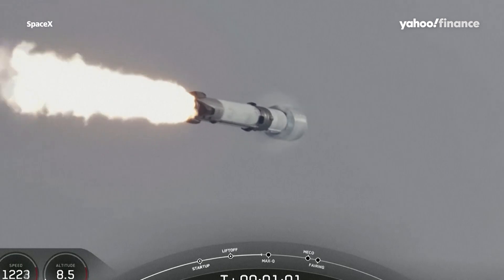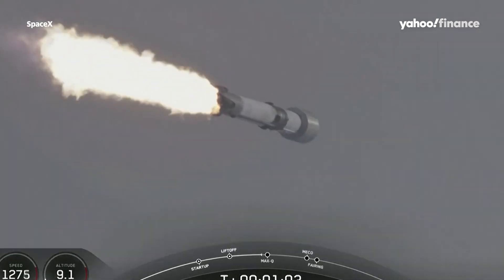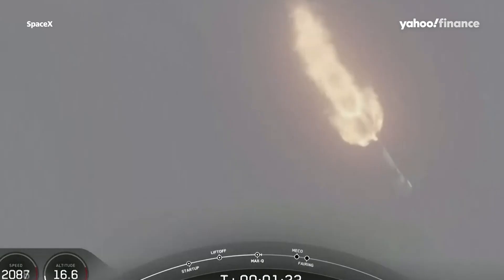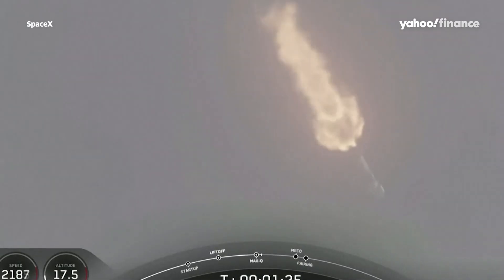With that, the vehicle is traveling faster than the speed of sound, also known as maximum dynamic pressure.